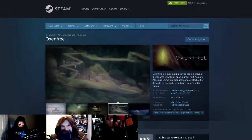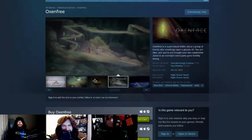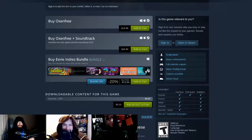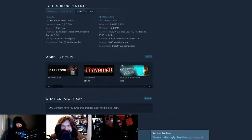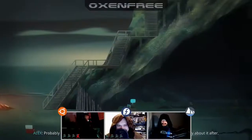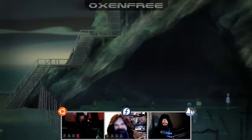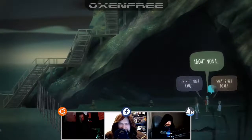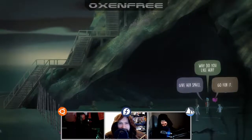We're doing Chairs on Oxenfree. It's from Night School Studios, built on its own engine — well, it smells like Unity. Oxenfree is a supernatural thriller about a group of friends who unwittingly open a ghostly rift. You are Alex and you've brought your new stepbrother Jonas to an overnight island party gone horribly wrong. This game was either part of a Humble Bundle or was on sale for like two dollars on GOG, which is where I got it.